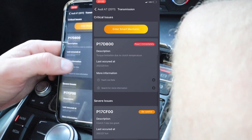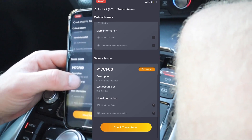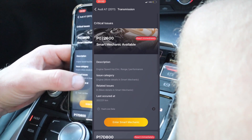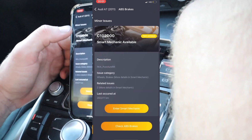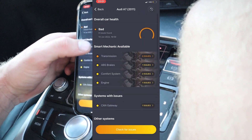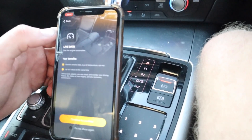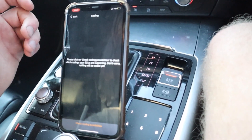We have three codes: torque limitation due to clutch temperature, and clutch one slip too great. I'm guessing they're all tied together — the reason the clutch temperature is getting so hot is because it's slipping. So we have something bad with the gearbox and the clutches. Eight issues found total, though some are not serious. Thank you Carly for telling me that — we need to get this fixed. You can also go through live data and look at every single parameter.